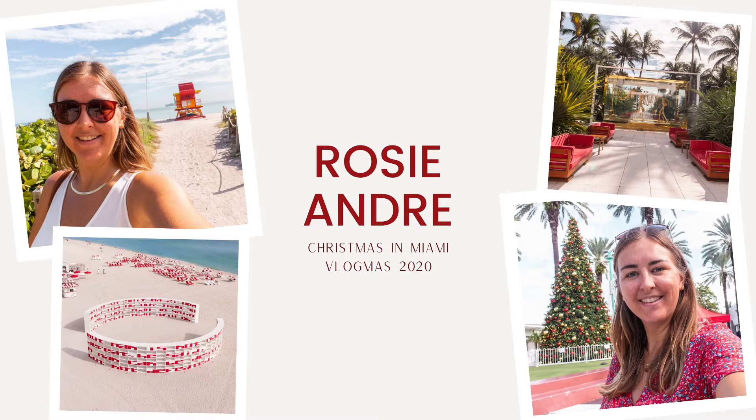Hi everyone and welcome to Vlogmas episode 2. Today we have quite a fun day planned so I thought I would take you along with us and see what we're up to. So the first thing is to get ready so that we can get in the Uber. I've got my bag packed, I think I've got everything ready. I might just take some water and then we'll be heading out the door.